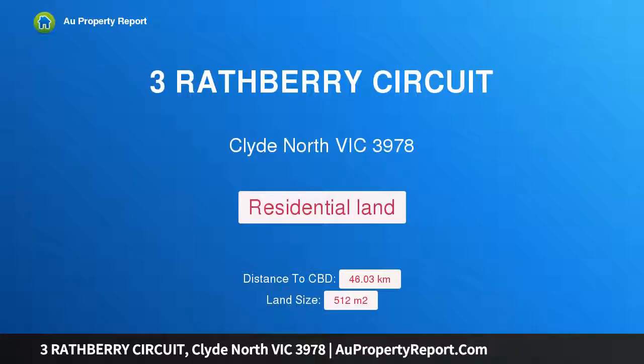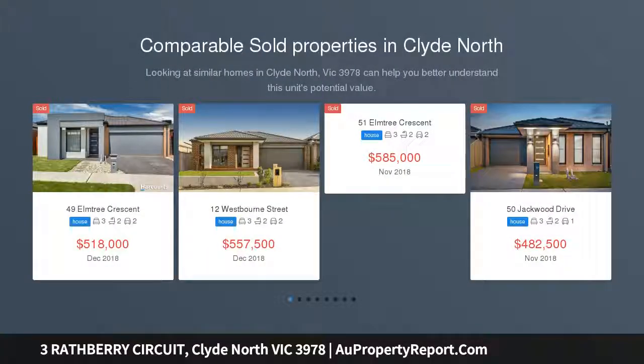Hi, I am glad to introduce property 3 Rathberry Circuit, Clyde North Victoria, 3978 — titled land.